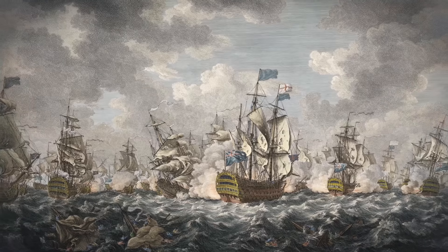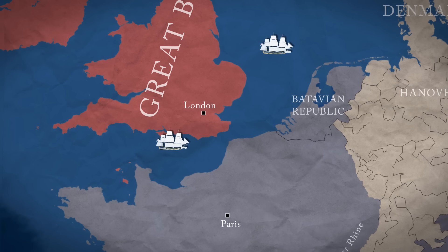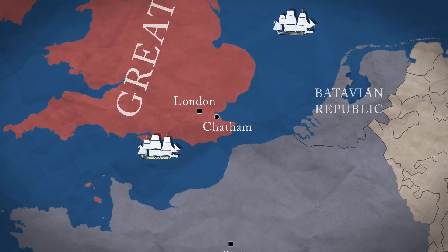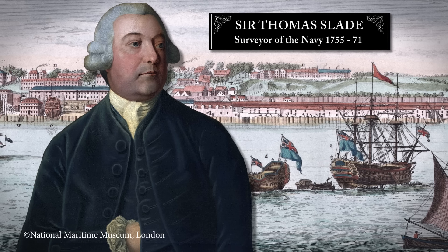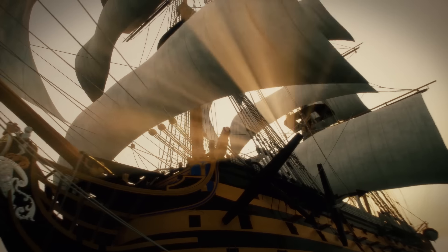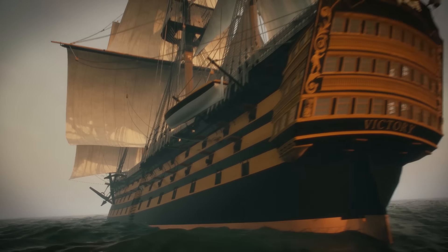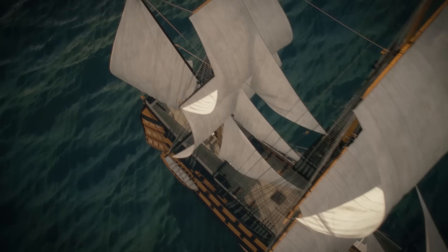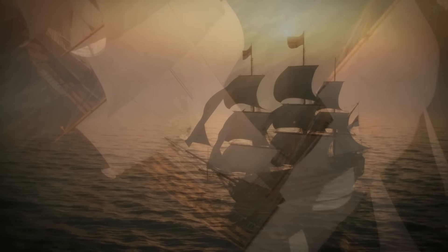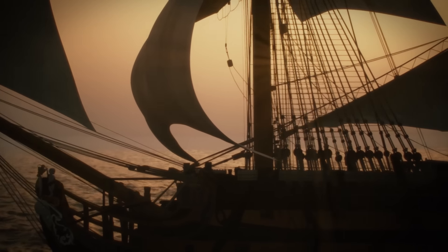Victory was built to boost British naval power at the height of the Seven Years' War. Construction began at Chatham Royal Dockyard in 1759. She was designed by Sir Thomas Slade, the foremost British naval architect of the age. Around 6,000 trees went into Victory. Most were British oak, though her lower masts were originally New England pine. Her keel was elm, her upper masts and yards more flexible — fir and spruce. The result, launched in 1765, was soon considered a masterpiece — a ship bristling with firepower, with the speed and handling of a much lighter vessel.